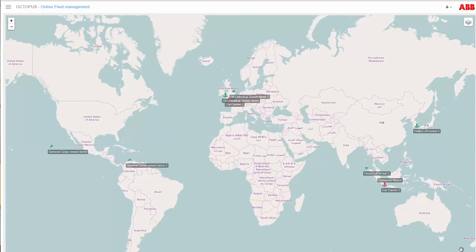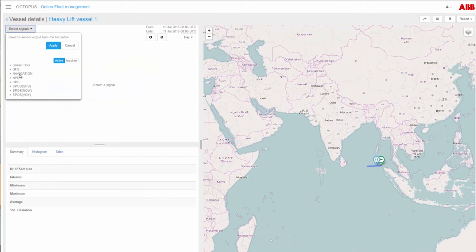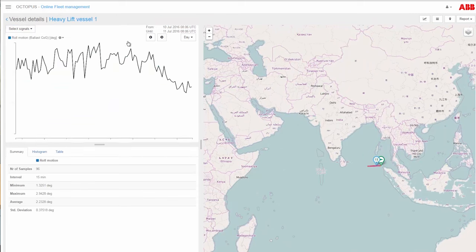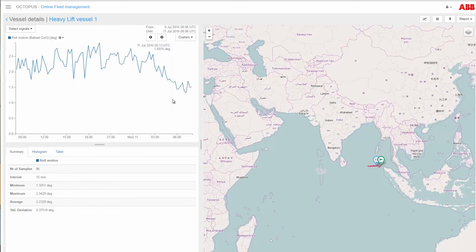We show all forecasted calculations, all measured acceleration, and fuel consumption — it's all collected in our online portal and they can download it and do calculations with it. Here on the map you can see the whole fleet. Select one of the vessels and you can see immediately the actual status, the actual roll motion, or the actual fuel consumption. You can go more in detail by selecting the vessel and its signals — for example, here is the roll motion for the last two days. You can also see the planned voyage and the forecasted vessel motions.